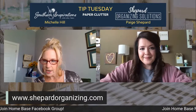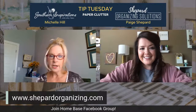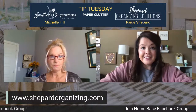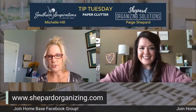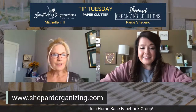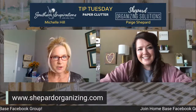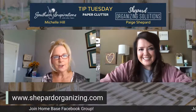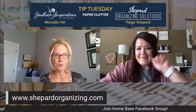Joy said thank you so much for the information. That's it — thank you again for watching and for following Southern Inspirations and Shepard Organizing Solutions. We appreciate you and we'll see you right here next week, same time, 11 o'clock central. Bye y'all, have a good day.